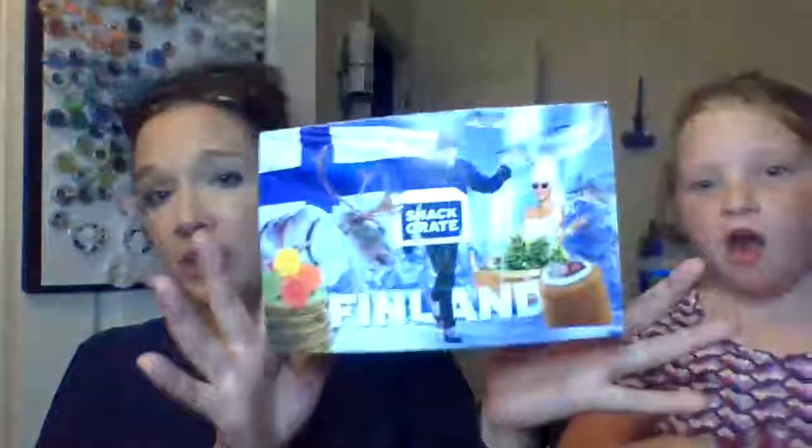That's it for Finland. Thank you. She ate most of it. Thank you and have a good night.